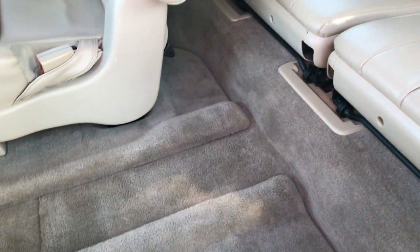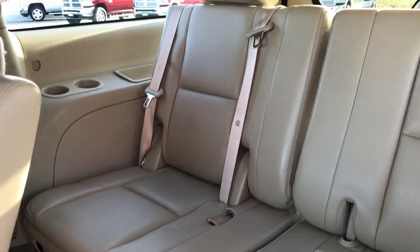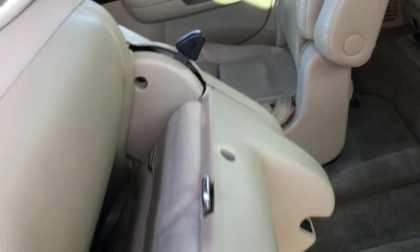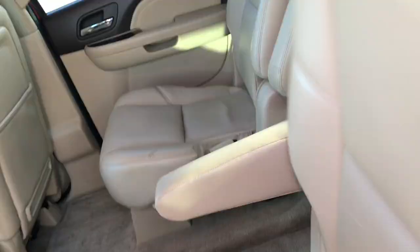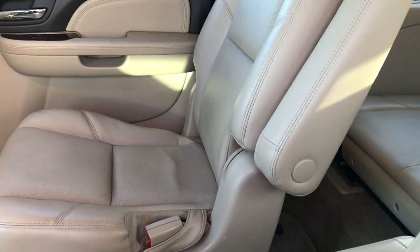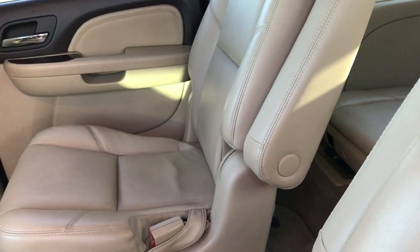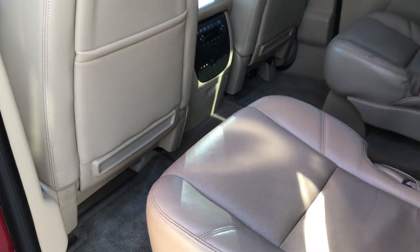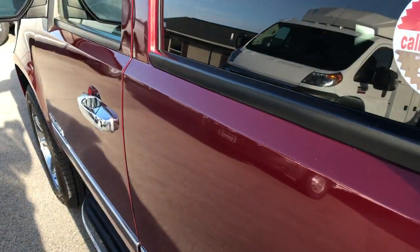The carpeting is in excellent shape and the third-row seats are very clean as well — no rips or tears in them. The interior is in really nice condition all the way around. These are captain's chairs so you get armrests on the seats, and they fold up. Rear air controls are back here, and you also have a red/white auxiliary jack in the rear.